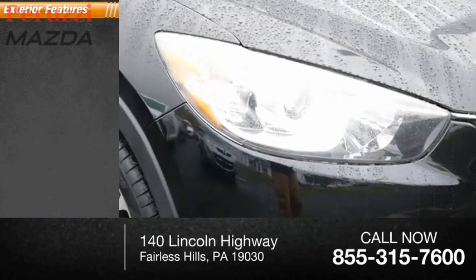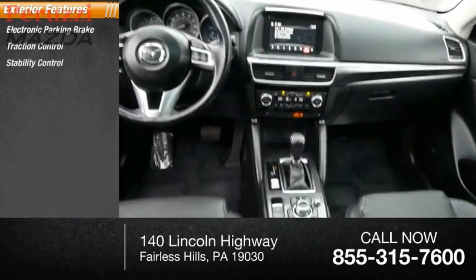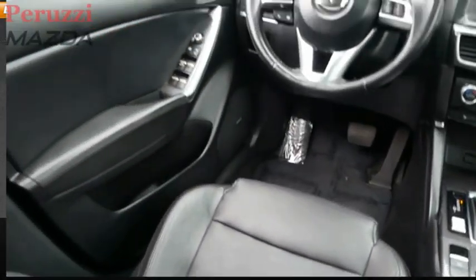Here are some of this vehicle's great options: electronic parking brake, traction control, stability control, fog lights, braking assist, and power brakes.